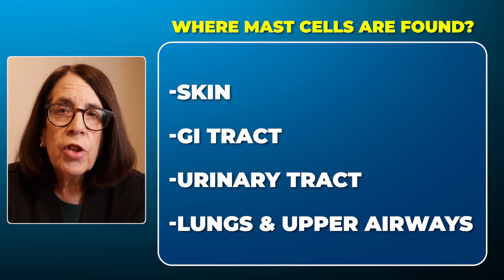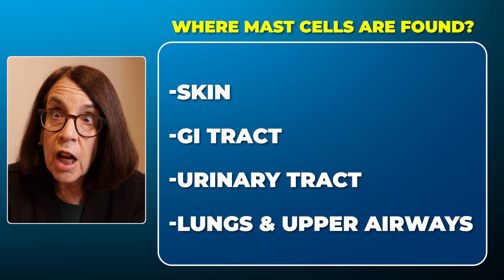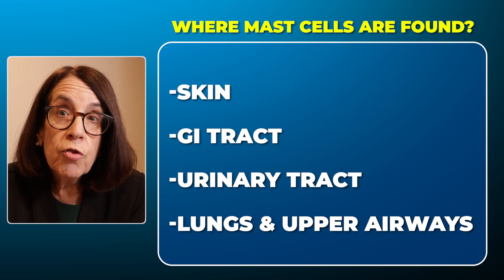Now, the mast cells are found in virtually every organ system in the body, but they are particularly prevalent in the organ systems that interface with the external environment. So these include the skin, the gastrointestinal tract, the urinary tract, the lungs, and the upper respiratory tract — these are really predominant organ systems that can be affected by mast cell activation.